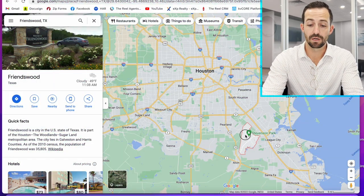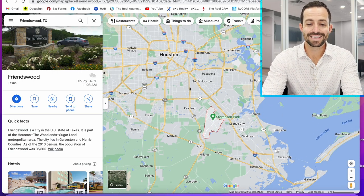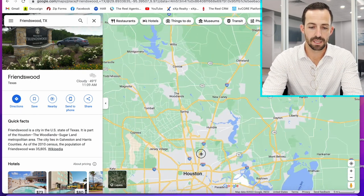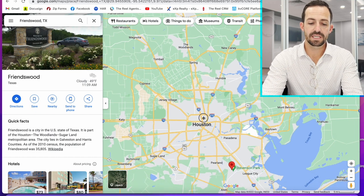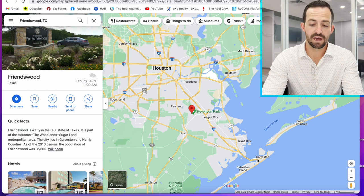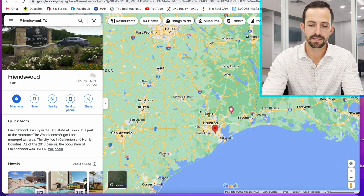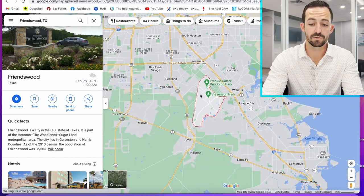I have my computer screen pulled up with Friendswood. Let's talk about general location. Friendswood is going to be southeast of Houston. The major freeway here is I-45, which runs north-south and once it hits Houston heads down to Galveston — connecting Galveston all the way up to Dallas. That's going to be the major freeway closest to Friendswood.